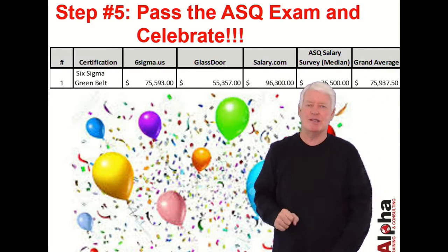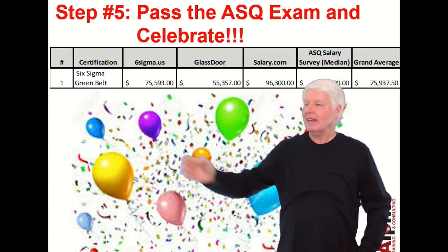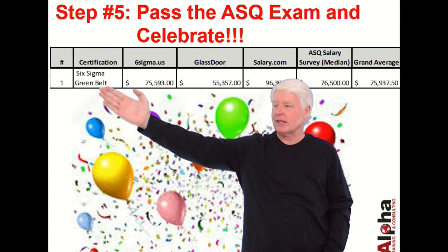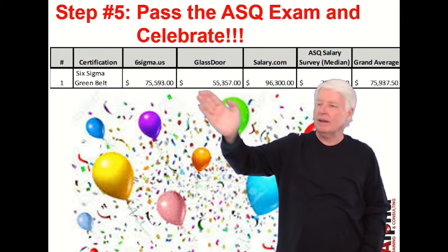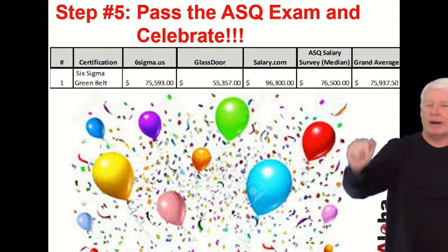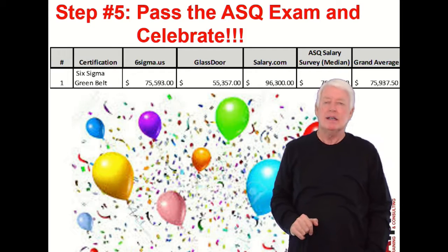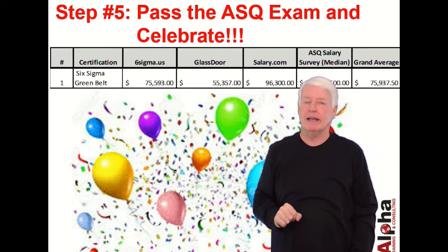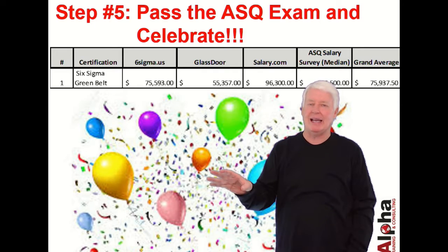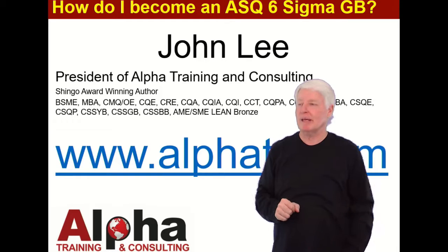Step five: pass the ASQ exam and then celebrate — my favorite part. There's something to celebrate here because the average salary for a Six Sigma Green Belt is right around $76,000 a year, based on averages across multiple websites. That is a great salary and a great return on investment.